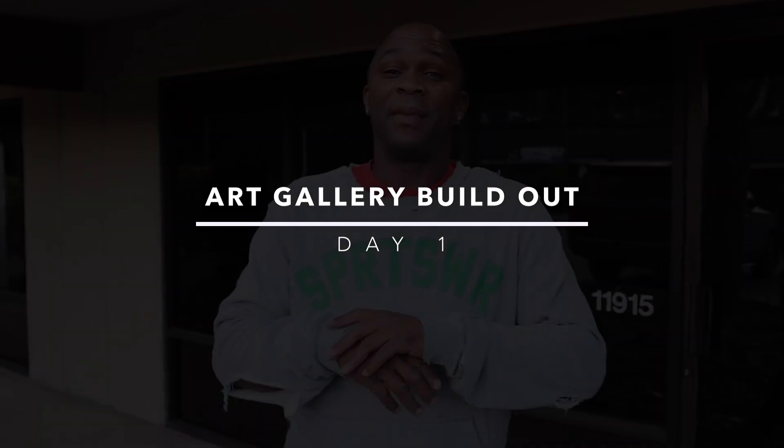Today everybody, I'm building out my first art gallery. This is going to be a behind-the-scenes look of the build-up. Let's check it out.